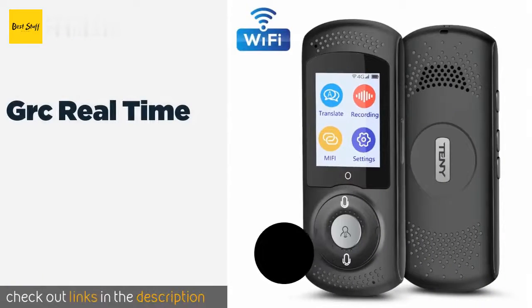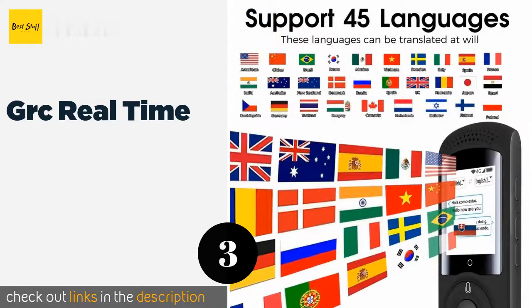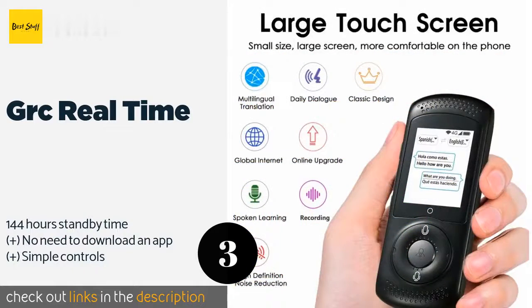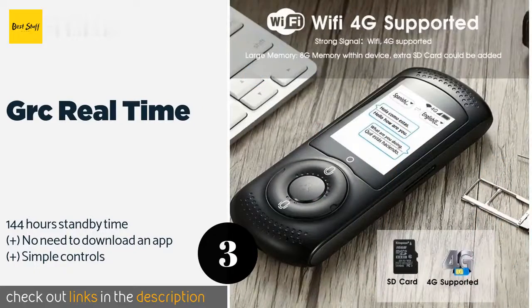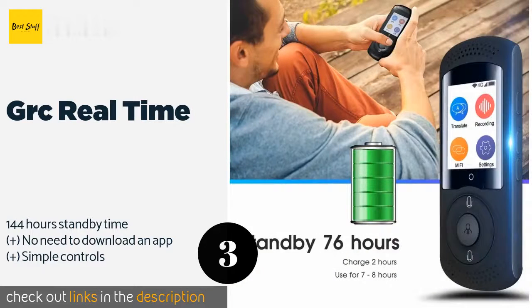The next one is the GRC Real-Time. Users with failing eyesight will appreciate the large screen on the GRC Real-Time. The output is displayed in text, making it great for tour groups or events where listening to audio would be distracting for other participants. This product is available on Amazon for $178.